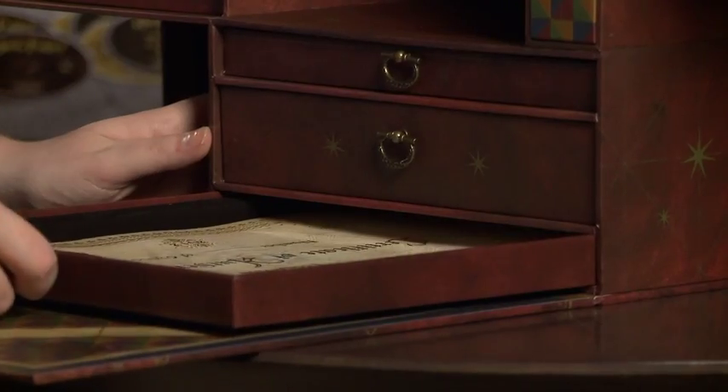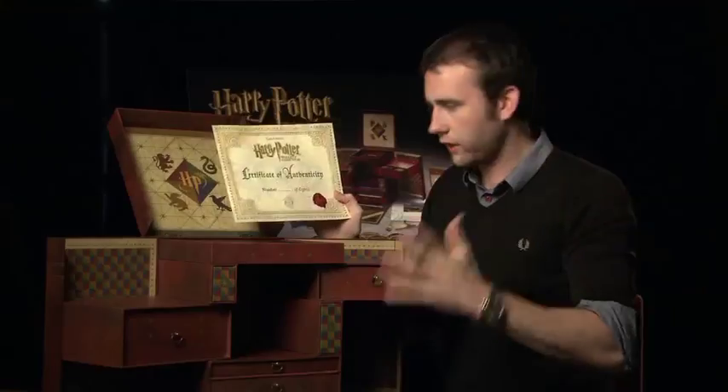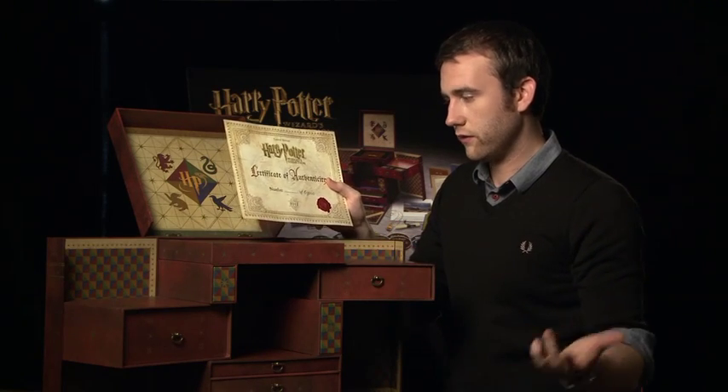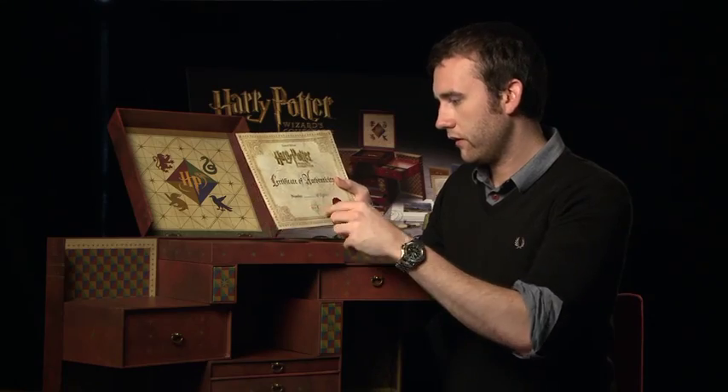Last but not least, every set contains a certificate of authenticity so you know it's genuine. If you're lucky enough to get hold of one, yours will have a number telling you which number of 63,000 you have, and you will know that there's not gonna be many. So if you love Harry Potter, you're gonna absolutely love this. This is the biggest box set that Warner Brothers has ever done — if it's any bigger, it needs wheels.